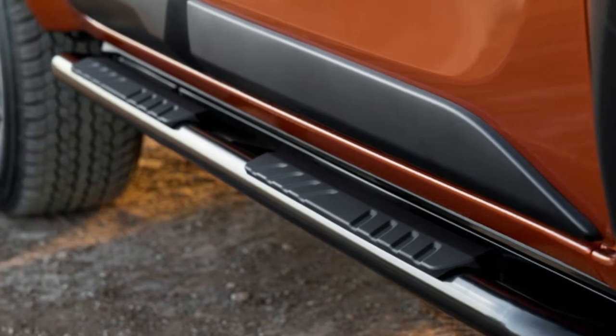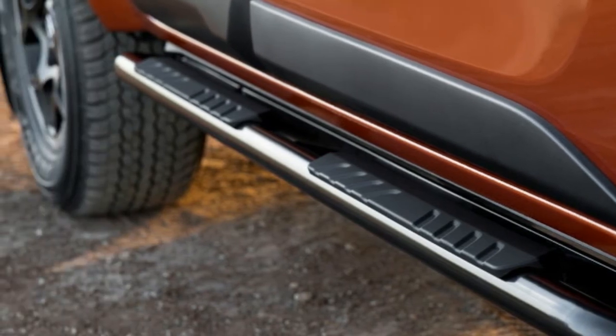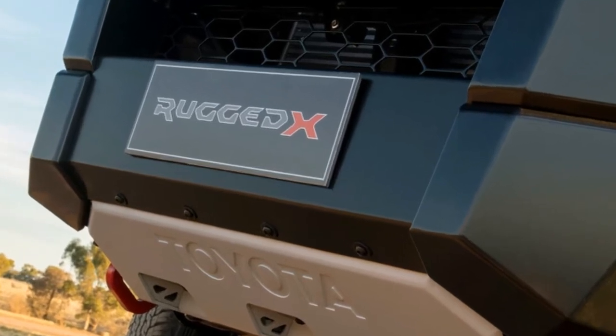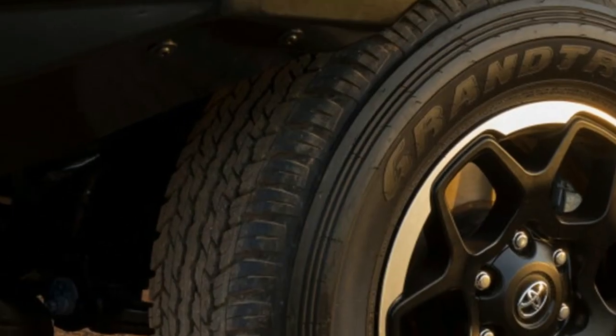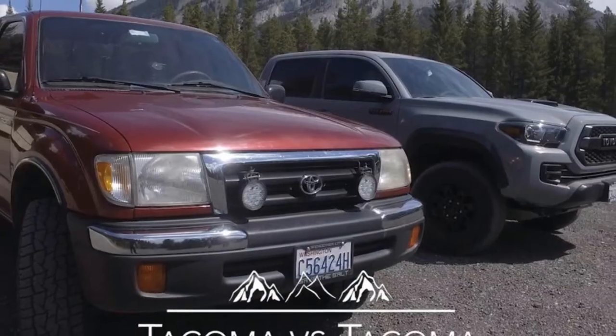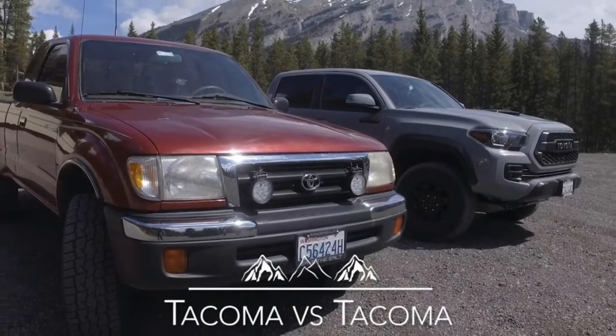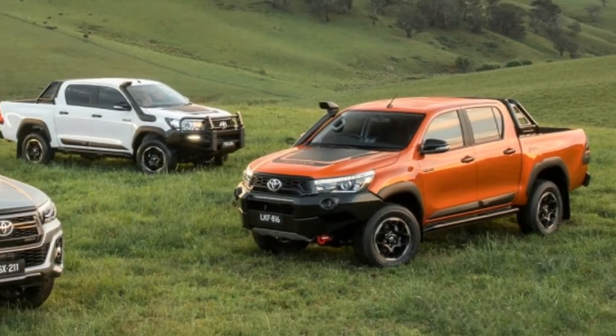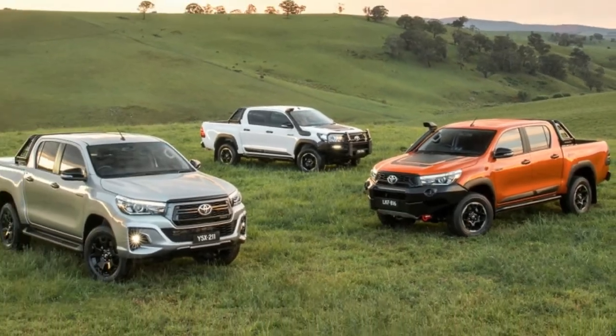Up on top are a snorkel and a sports bar, not to mention graphics and badging. The regular Rugged, shown in white, has a different off-road bumper with brush guard hoops for additional protection from flora and fauna. Toyota also notes that the bumper doesn't affect crash protection or airbag activation. The regular Rugged appears to do without the skid plates but still has rock rails.